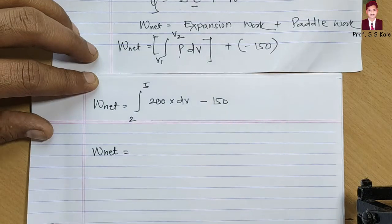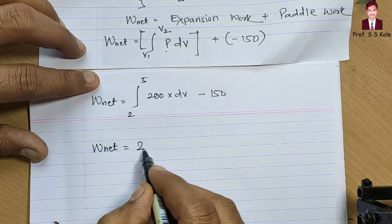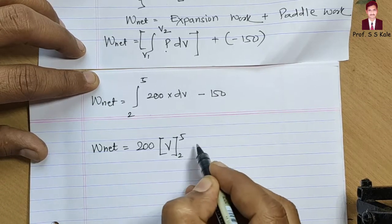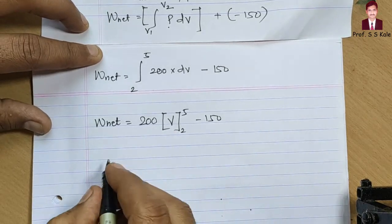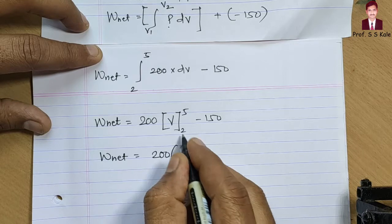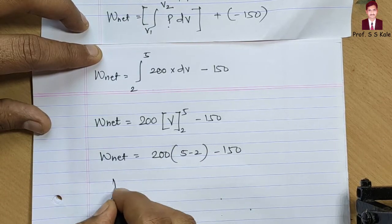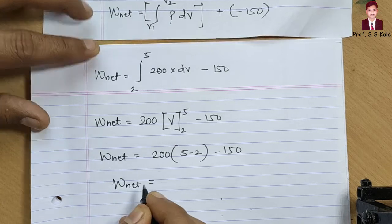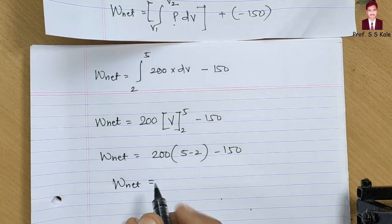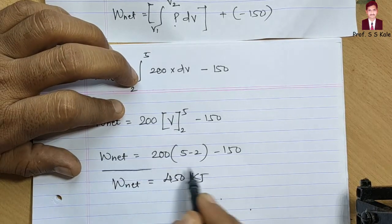Taking the integration: 200 is constant, integral of dV is V varying from 2 to 5, minus 150. So W_net = 200 × (5 − 2) − 150 = 200 × 3 − 150 = 600 − 150 = 450 kilojoule.